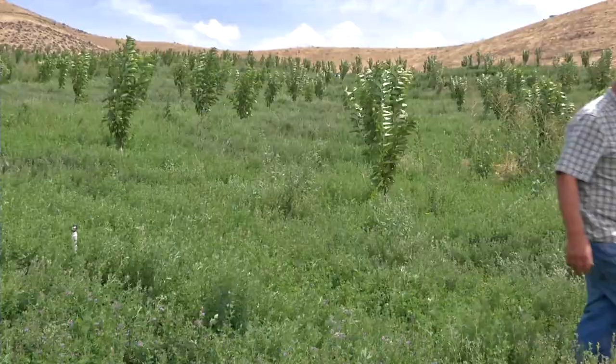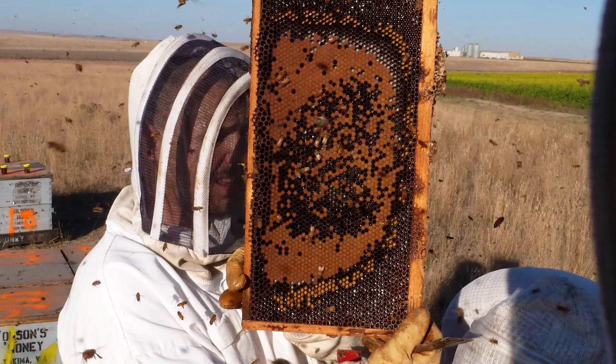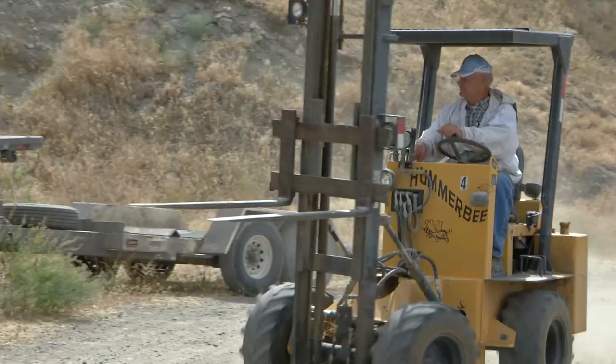Eric Olson tells us about the kinds of beekeepers and how his pollination business works. Beekeepers today are made up of two different types: the pollinator who also makes honey, and the honey producer who also pollinates. The pollinator is constantly pollinating every year and must have very strong colonies. Colony strength is a bigger issue for the pollinator, whereas the honey producer tries to make as many hives as possible to produce as much honey as he can, making more splits to increase his numbers.